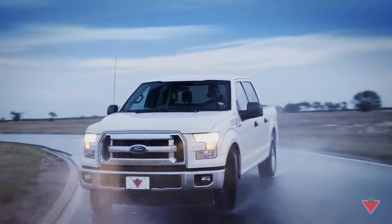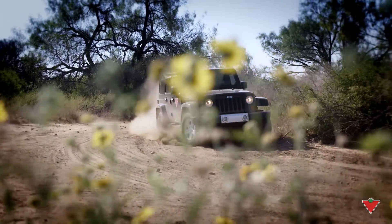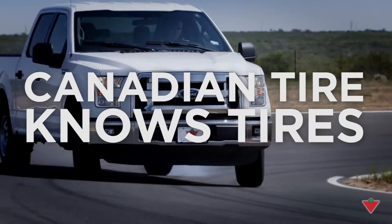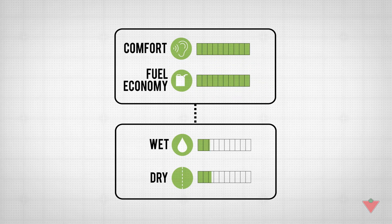When it comes to testing our tires, Canadian Tire pushes them to their limits. But being able to perform well in extreme testing situations is only part of the equation. We also test and grade our tires with scores out of 100 for both comfort and fuel efficiency, because these are linked to all the attributes we test for.